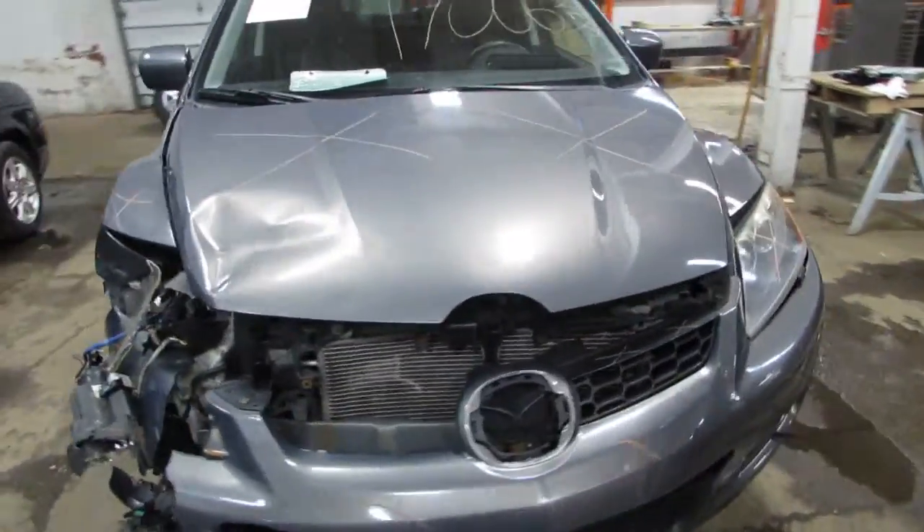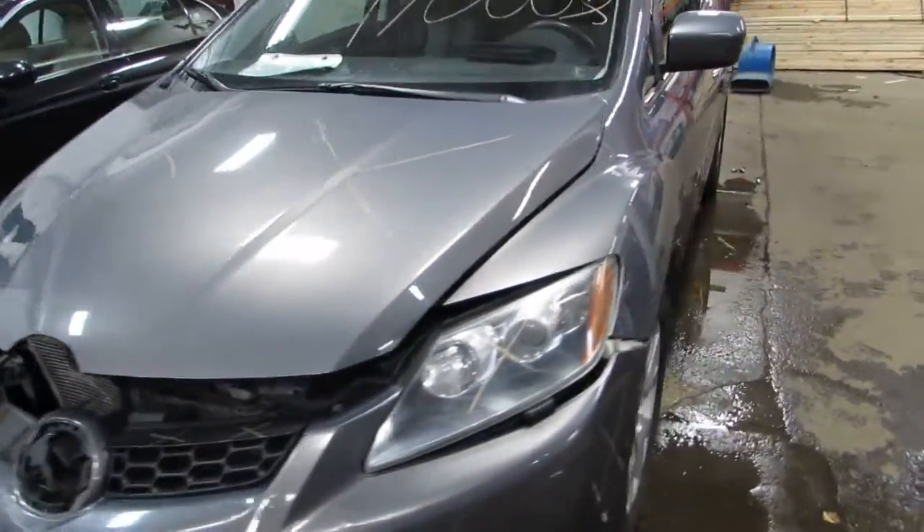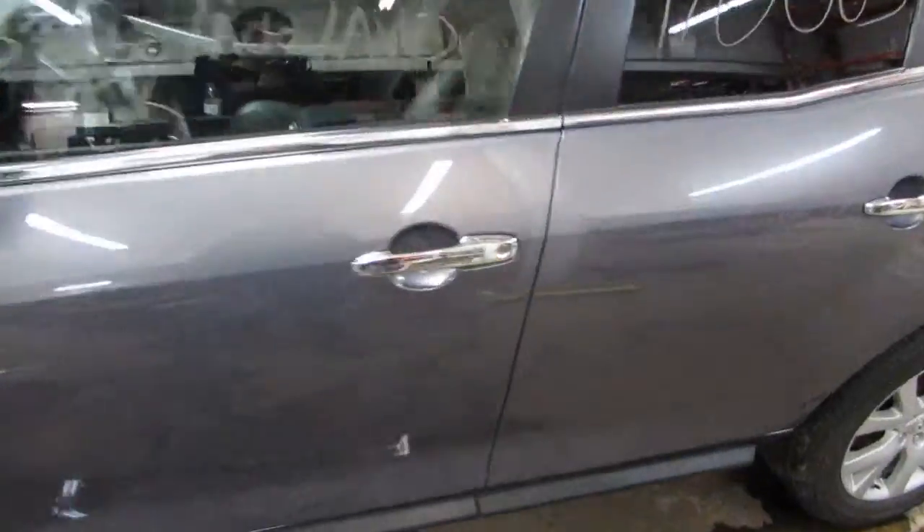Welcome to the TOMS 4 and Auto Parts video portion of our inventory. Here we have stock number 170-063, it's a 2008 Mazda CX-7.